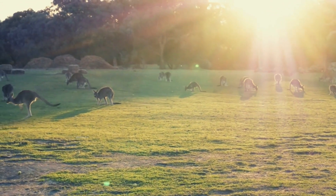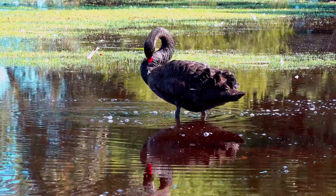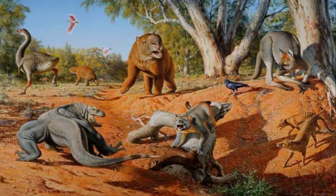Imagine travelling back in time to Australia, around 50,000 years ago, when humans first set foot on this vast land. Back then, Australia was a wildlife paradise, home to creatures unlike any found anywhere else in the world today.